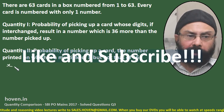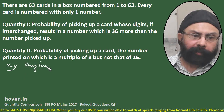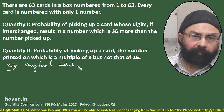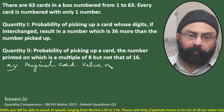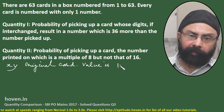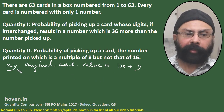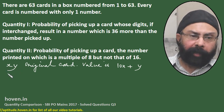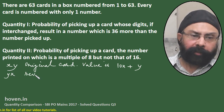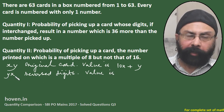Let us suppose the number is x, y. The original card has value 10x plus y. For example, if it is 26, then it will be 2 into 10 plus 6, which is 26. And yx is the reversed digits, and on reversal, the value is 10y plus x.